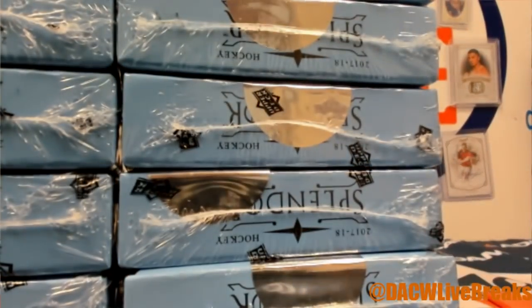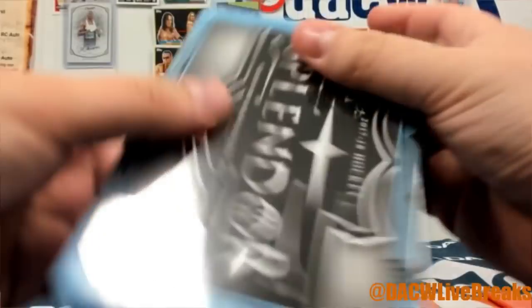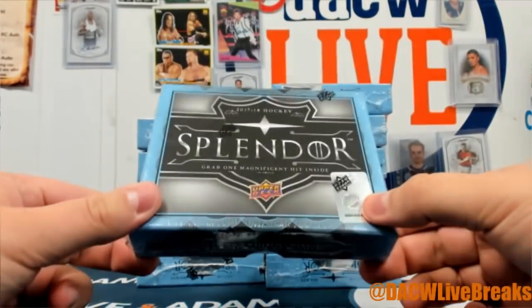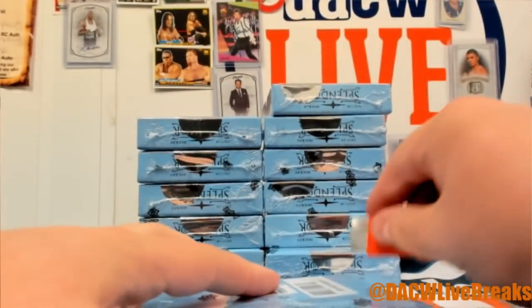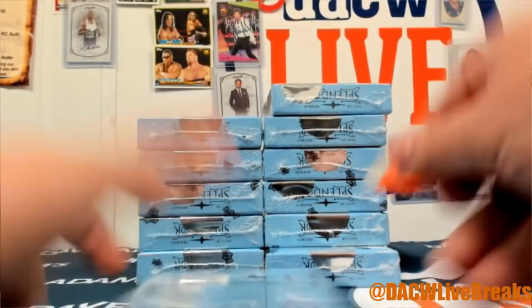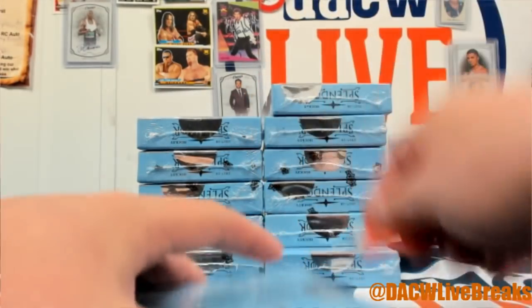We do have another break of this — this is Break Two, by the way. Break Two is breaking before Break One because that's just how it happened. This is the first break of the case. We have spots available for the other break, hop in — that's for tomorrow. So let's open it, good luck!